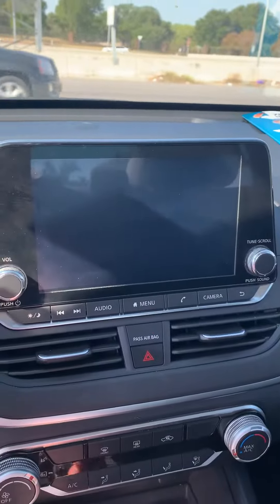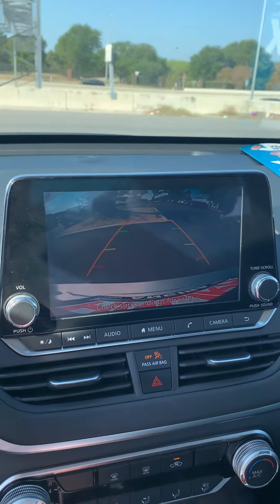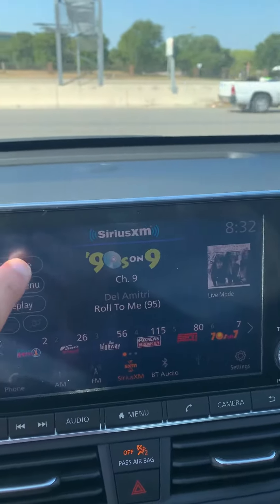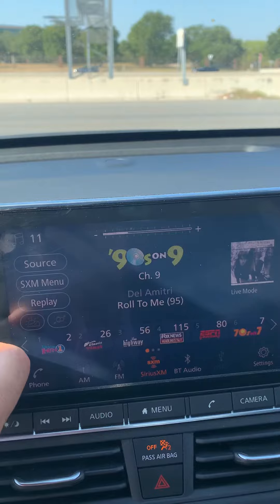The backup camera — I did remote engine start, that's why the backup camera is on. Touchscreen right here. Very spacious interior.